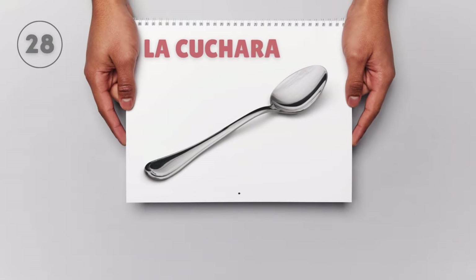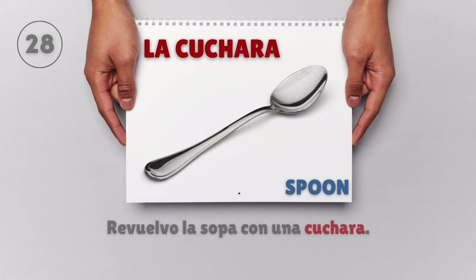La cuchara — Spoon. Revuelvo la sopa con una cuchara. I stir the soup with a spoon.